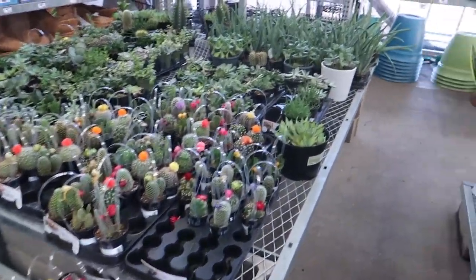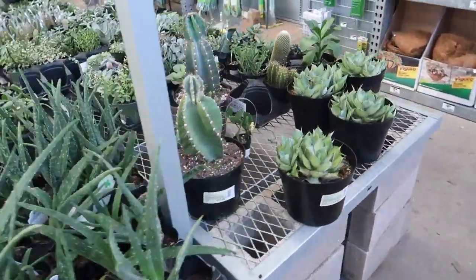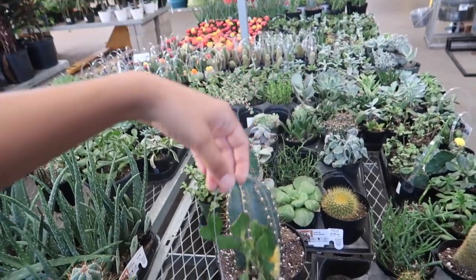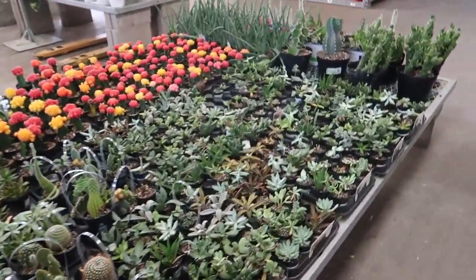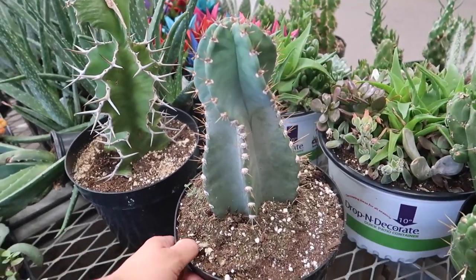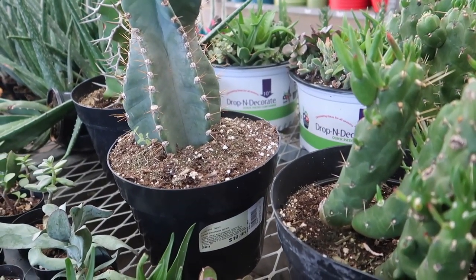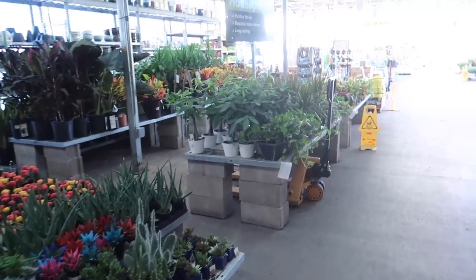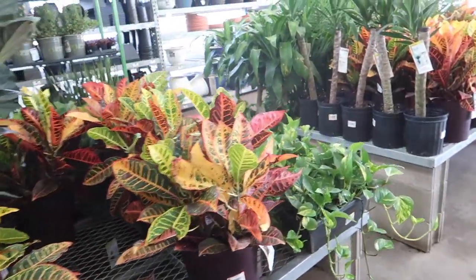Here are their little succulents and stuff — super cute. There's aloe vera too. I don't know why they glue fake flowers on these plants, it's really weird. Do you think this is the spiral cactus? It is — the spiral cactus for $19.98. I would take this home with me. This is the one that does the serious twist — it's a very expensive cactus. So these are all the house plants they have; it's not a big selection but the prices are really good, so I guess that's a trade-off.